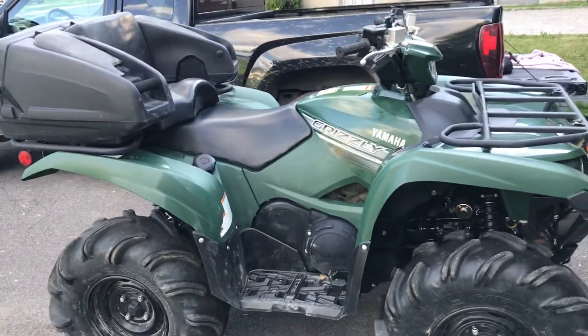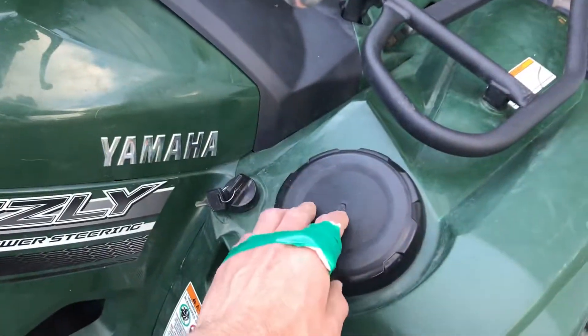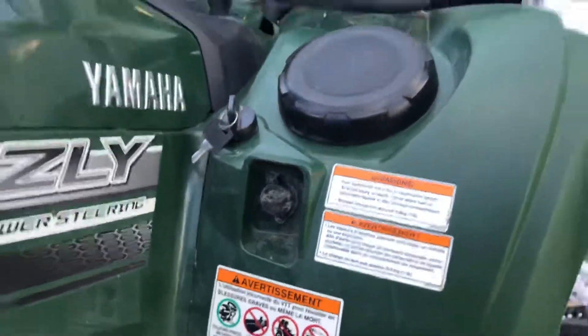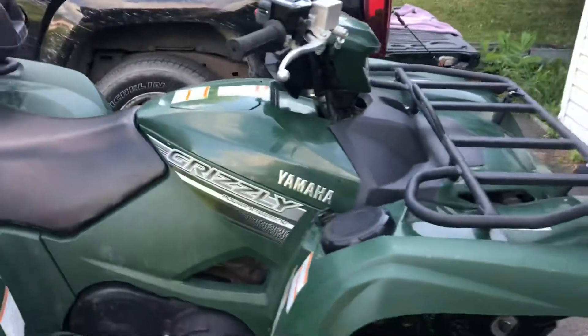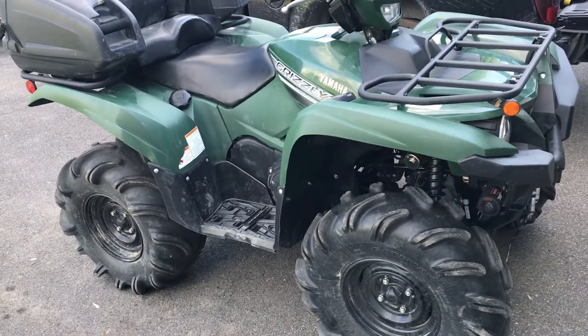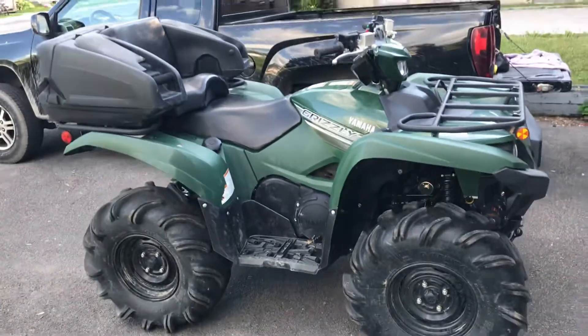It's a CVT and they've also got one more compartment right here to keep stuff in — accessory. Good machine, lots of low end sound for a single cylinder honestly. I like it.